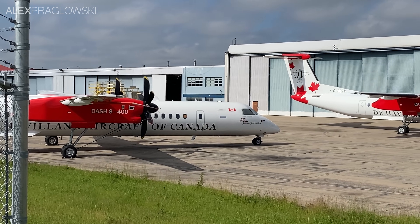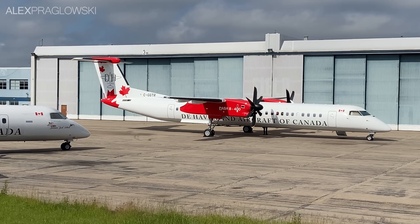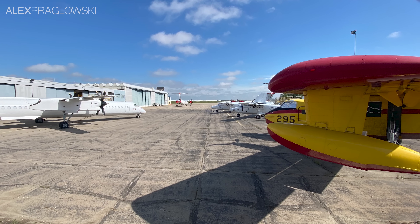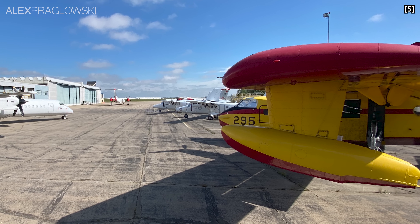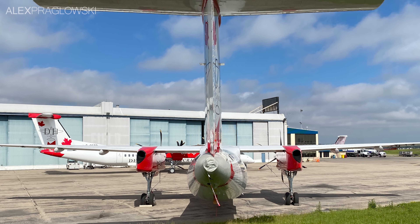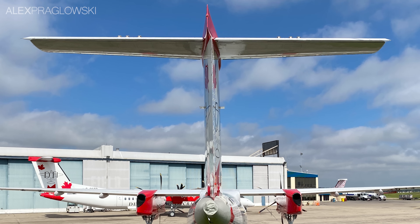Since De Havilland Canada officially left Toronto's Downsview Airport a few months ago, there had been quite a bit of speculation as to where they would relocate their production facilities. They have a parts manufacturing facility in Victoria, as well as an existing presence at Calgary International Airport, refurbishing older CL-215s and the final assembly of Twin Otters. Until De Havilland Field opens, they say the current Calgary production facilities will be sufficient for the Twin Otters and some of the early DHC-515s.